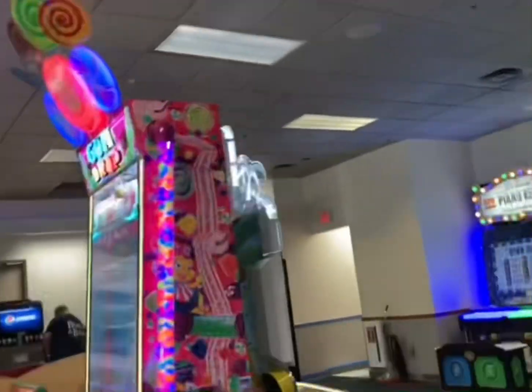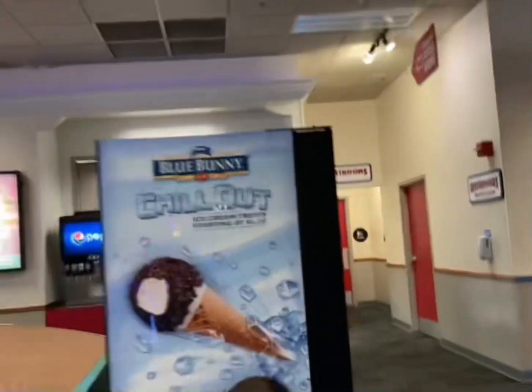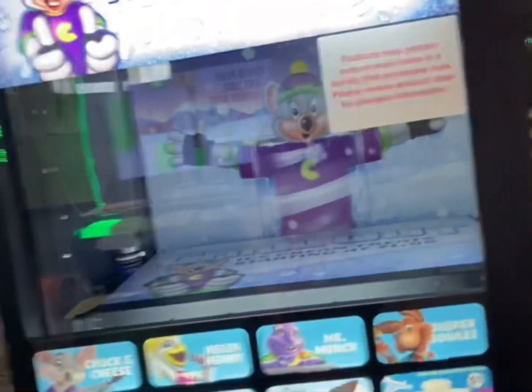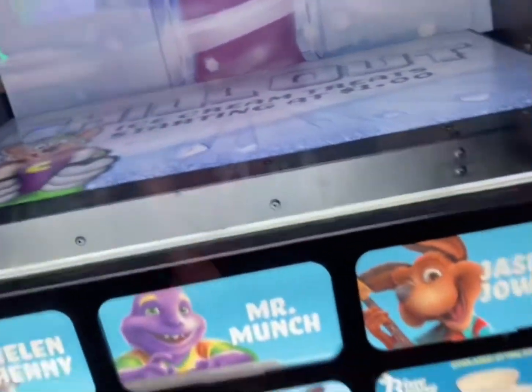And they also have the ice cream machine, which they're removing in 2.0 also. So they're replacing a lot of stuff for 2.0. And the animatronics are going — Chuck E. Cheese, Helen Henny, Mr. Munch, and Jasper Jowl.